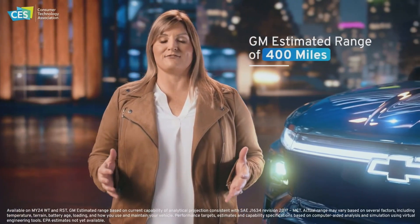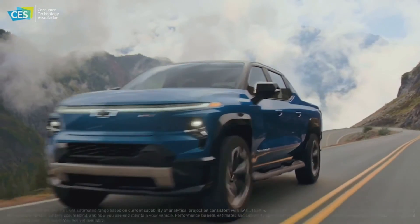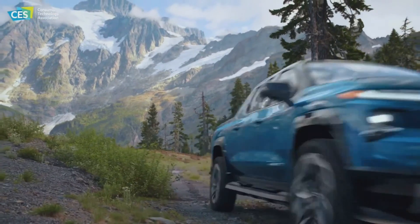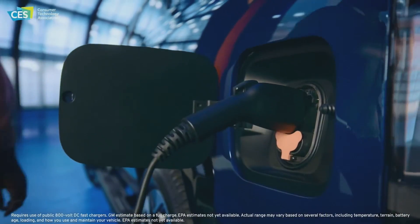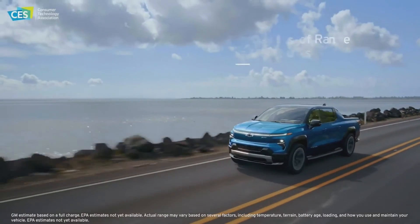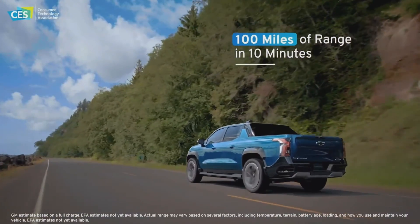Offering a GM-estimated range of 400 miles on a full charge on both work truck and RST models, Silverado EV customers get all they can expect from a Chevy truck and so much more. Standard DC fast charging capabilities of up to 350 kilowatts enable the Silverado EV to add approximately 100 miles of range in only 10 minutes on public DC fast chargers.